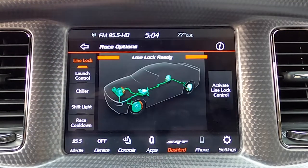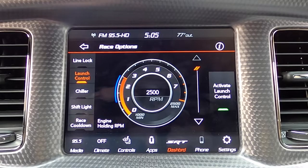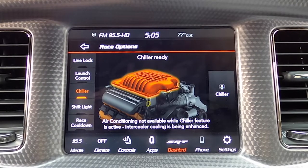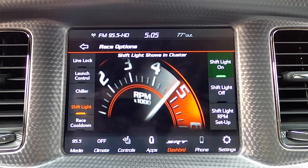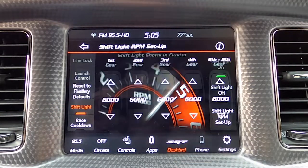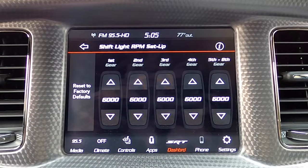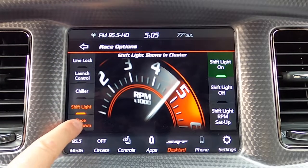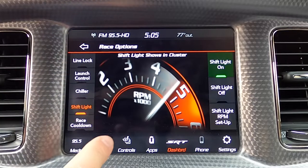You can also look at different race options here. You have line lock, which you activate by pressing on the right-hand side. Launch control, which you can also activate by pressing the physical launch button between the volume and tune knobs. The chiller for max cooling — enhanced intercoolers — when you're on the track. Shift light: you can set for each gear what RPM you want the shift light to come on. And you've also got race cool down with graphs and other things.